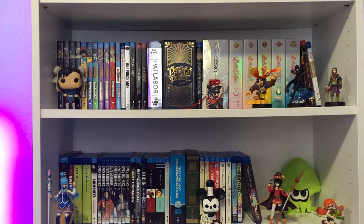Hey guys, it's Disembodied Geo here and today we are going over all the geeky stuff I got in the month of May. It's haul time.